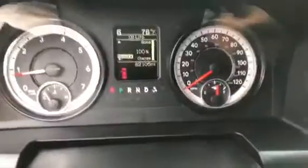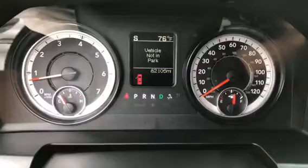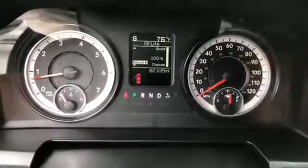I'm going to put it in drive just so you can see this as well — going into reverse, then drive, and back in park.